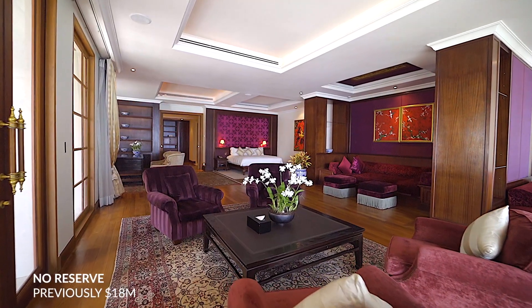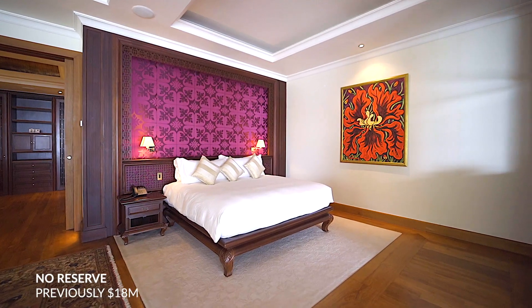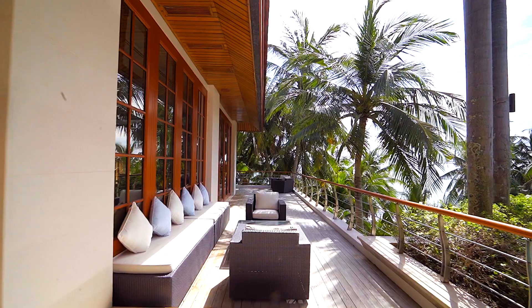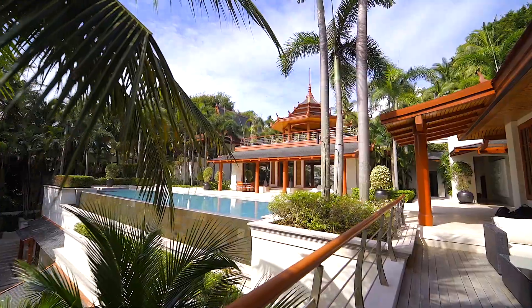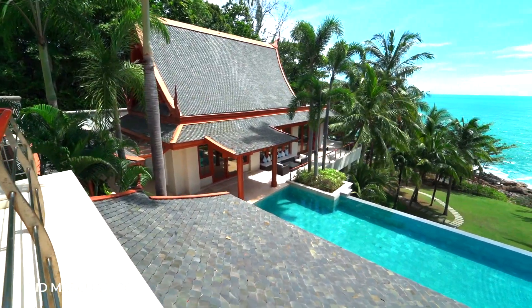The Master Sanctuary is the perfect retreat to reset, featuring an expansive master spa with dual steam showers. Grab a book and unwind at one of the multiple sitting areas and walk out to your terrace with views of one of two private infinity pools.